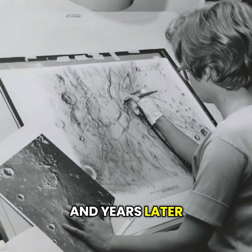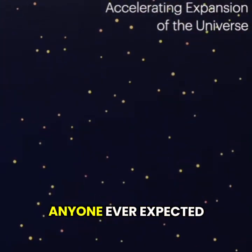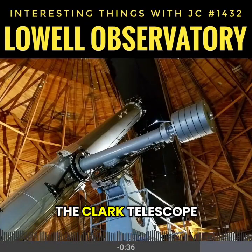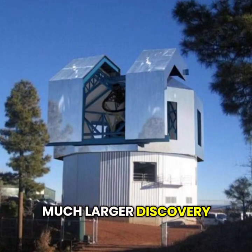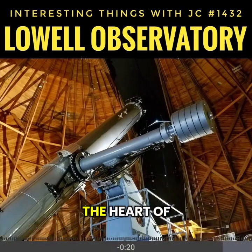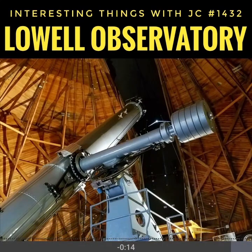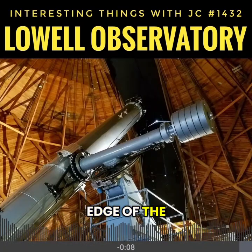Years later, Lowell Observatory helped map the moon for the Apollo missions and joined the research that showed our universe is expanding faster than anyone ever expected. It's still a very active observatory today. The Clark Telescope is open to the public, and down the road the staff now works with a much larger Discovery Channel Telescope — a 4.3-meter mirror, about 169 inches across. But even with all that progress, the heart of Lowell Observatory has not changed. It's still a wooden dome on Mars Hill, where one man's belief in the unseen opened a window to the farthest edge of the solar system.